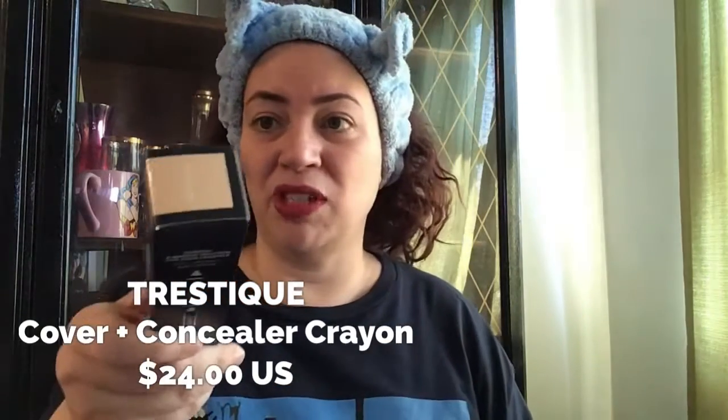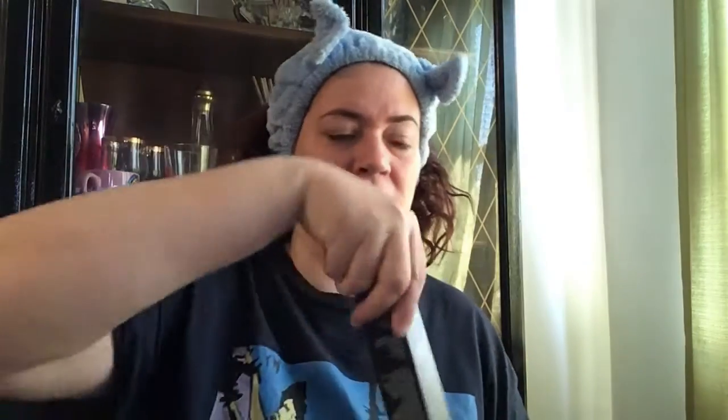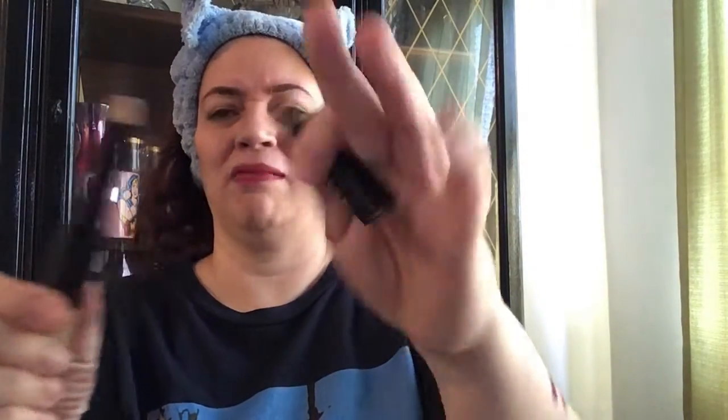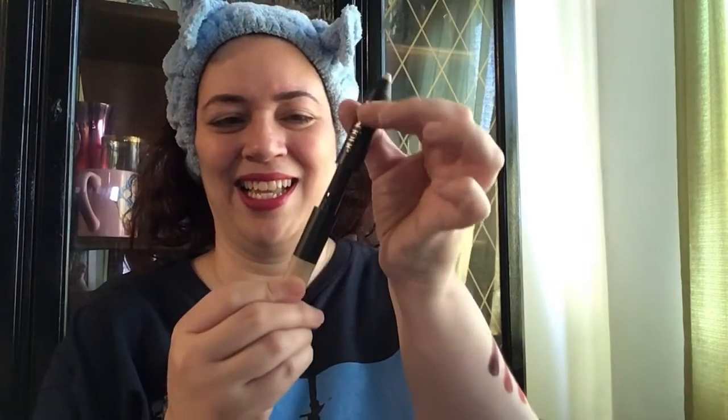The shade is Porcelain — I think I could probably work with that. It reads: finally you can have extra smooth, easy-glide application with full, flexible coverage and a lightweight feel. The ultra creamy, long-lasting formula takes coverage and correction to a new level. The price for this is $24. It looks like one of those old-fashioned crayons. It has a magnet — that's the actual crayon up there. Feels creamy. The Ace Beauté eyeshadow palette is $34.99, in case you're wondering.